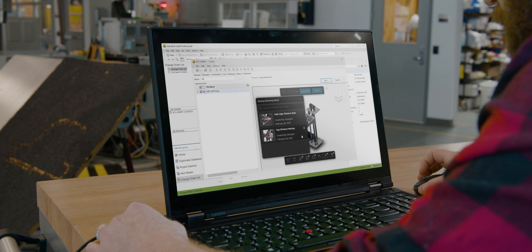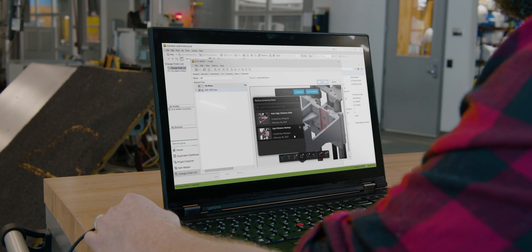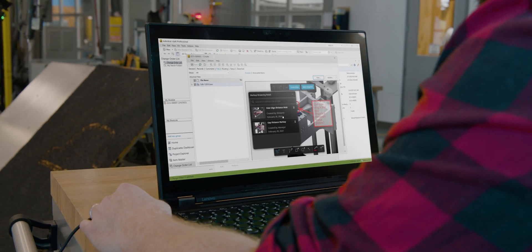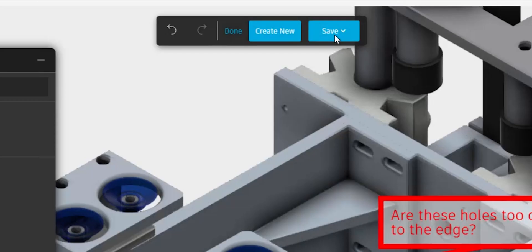Teams can access data instantly and work simultaneously without overwriting files. Vault brings together internal and external collaborators, including suppliers and customers. Share files while protecting IP.